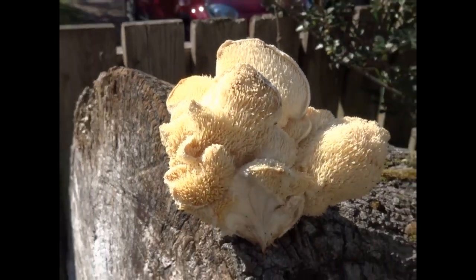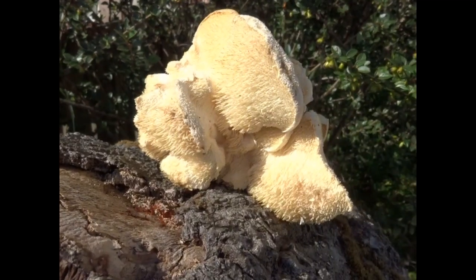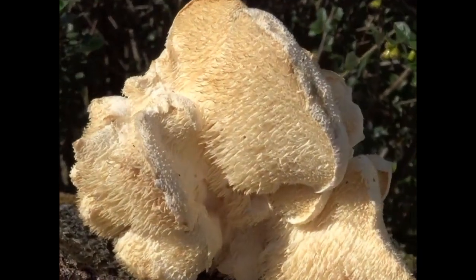The surface of each tier tends to be rough, covered with scales and with sterile spines.